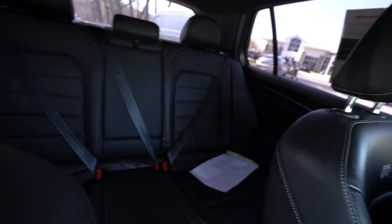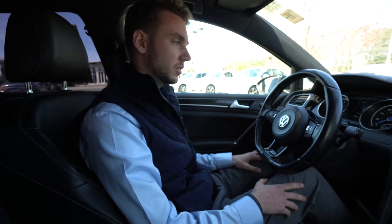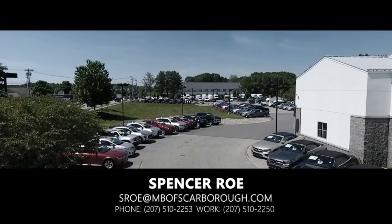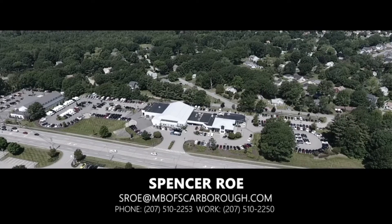The back seats are nicely taken care of. Overall, I think the car is in great condition. If you have any questions, I'm happy to answer them — my direct extension is 207-510-2253. Thank you so much for watching, hope you enjoyed, have a good one.